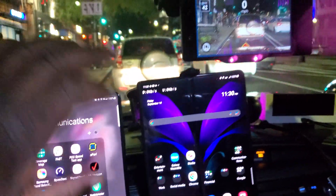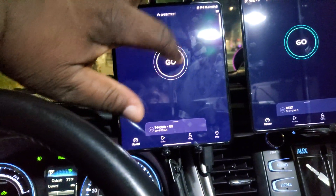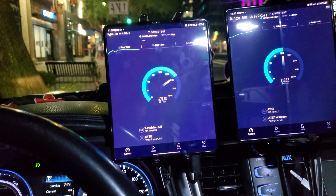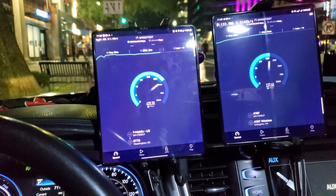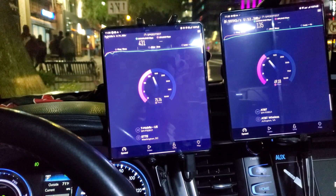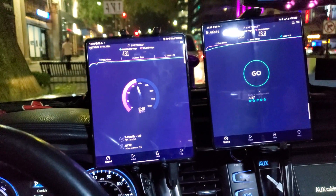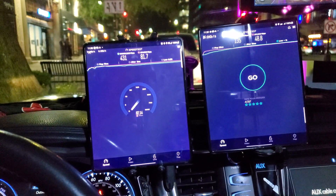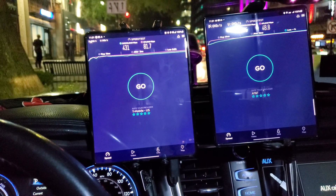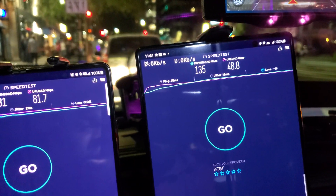We're going to do Speedtest now. AT&T is at about almost 140 and T-Mobile at 431. This is a very crowded place right now — it's a Friday night in DC, the nightlife is starting to come back. 13 millisecond ping, 2 millisecond jitter for T-Mobile, and 25 millisecond ping and 16 millisecond jitter for AT&T.